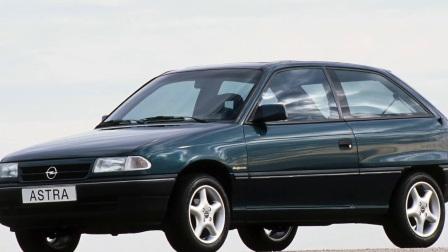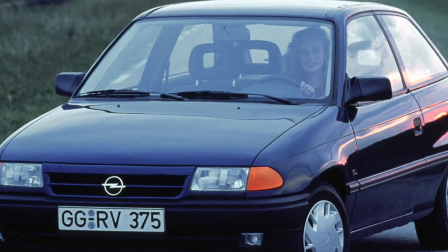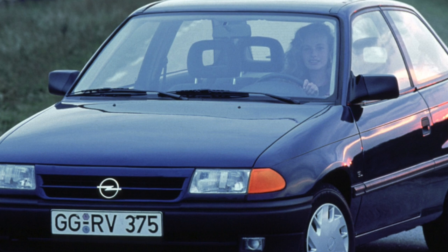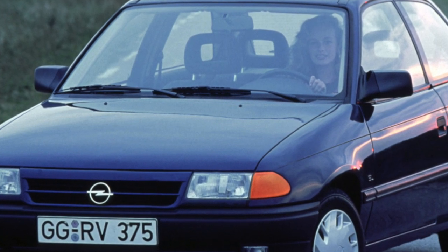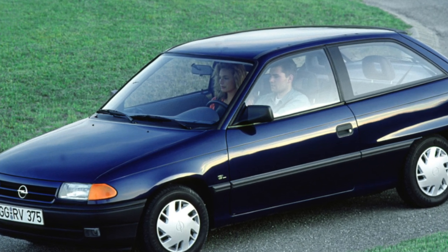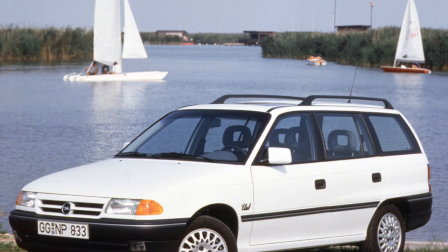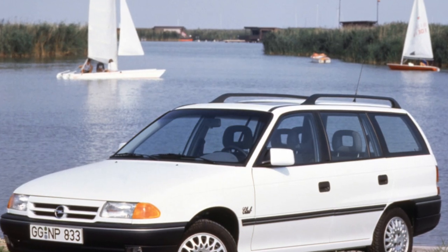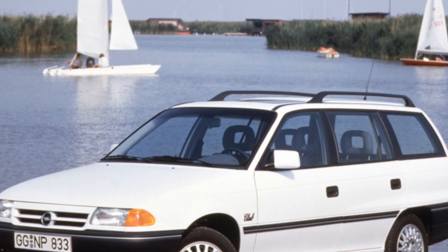At the same time, sports modifications also debuted: the GT, equipped with the 2.0-liter engine producing 115 horsepower, and the most powerful 16-valve GSI, 2.0-liter, 150 horsepower. Fans of charged cars will be very interested to know that the GSI version was produced not only in the traditional three-door hatchback modification, but also as a five-door caravan station wagon.